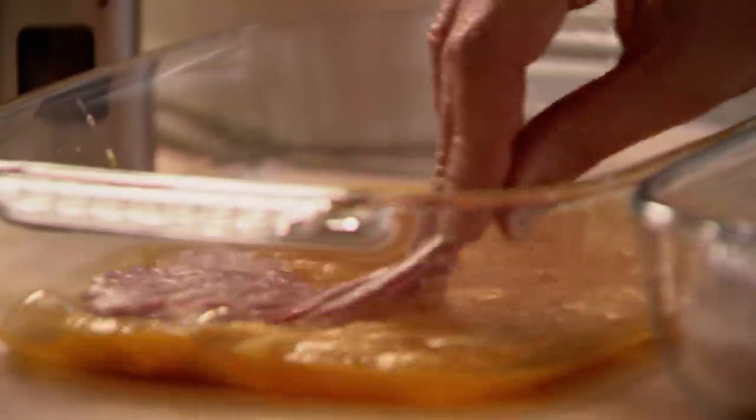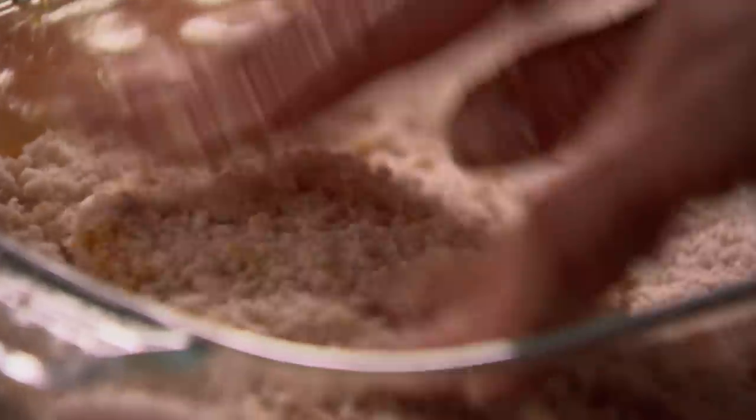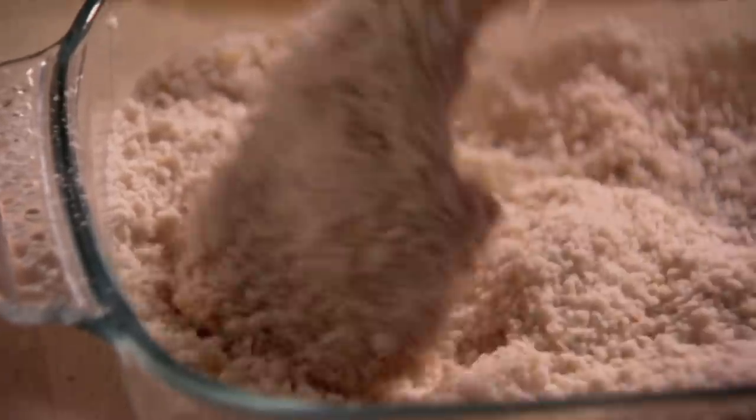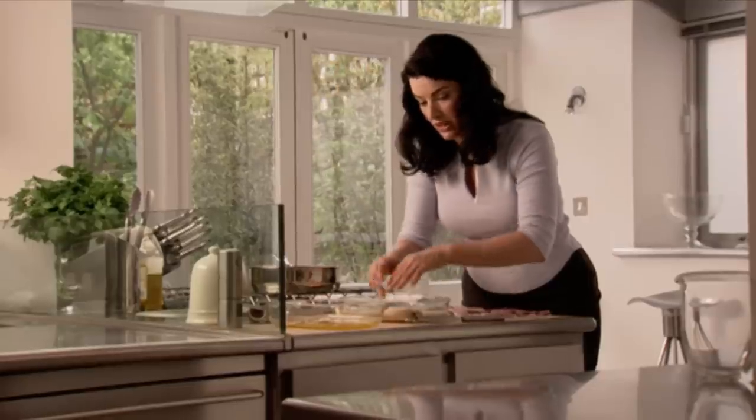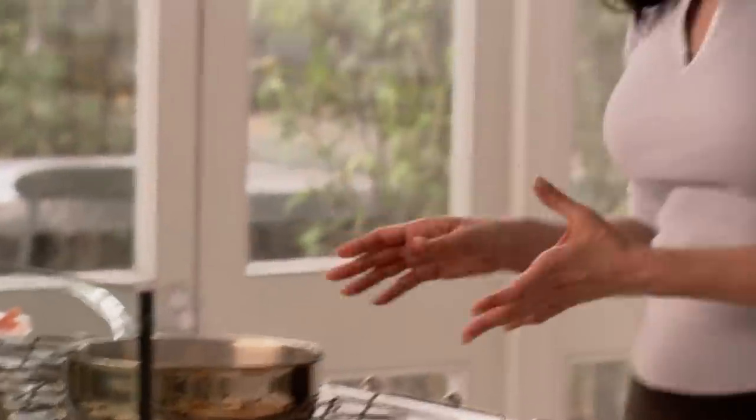Now it's just a question of dipping the chops first in the egg, and then in the parmesan breadcrumbs — just wodge it in and press the stuff over. This is really wonderful weekend cooking because children love doing this stage, and I'm a great believer in child labour in the kitchen. Just in — and I wouldn't do more than about three in a pan of this size at one time, otherwise the heat will drop too much, and it's that which makes fried food get greasy. If you cook in hot fat like this, everything stays so crisp and light.